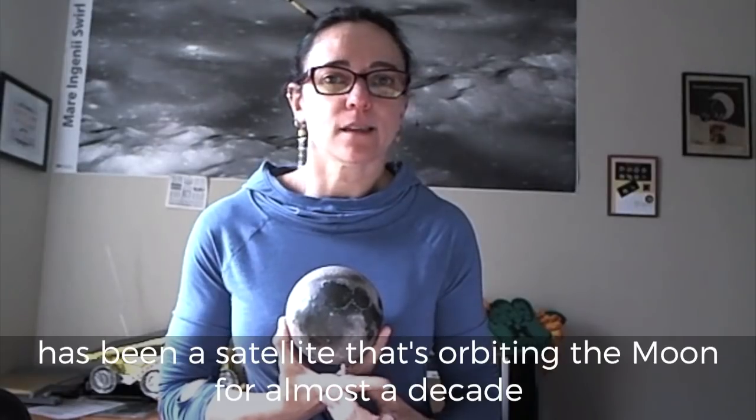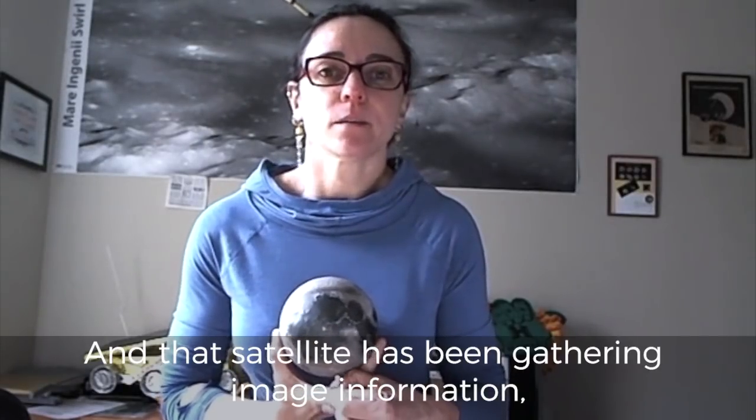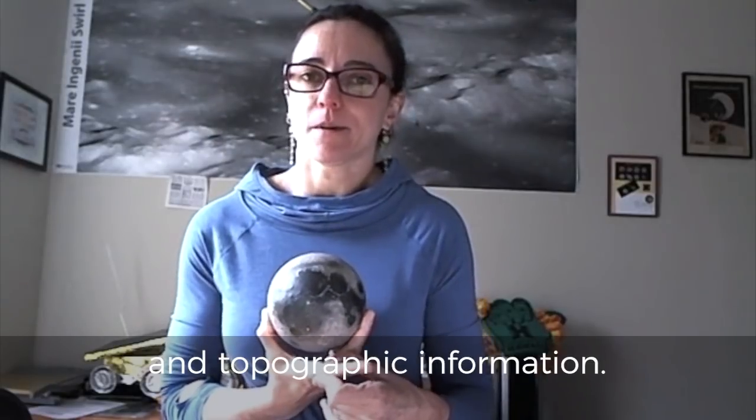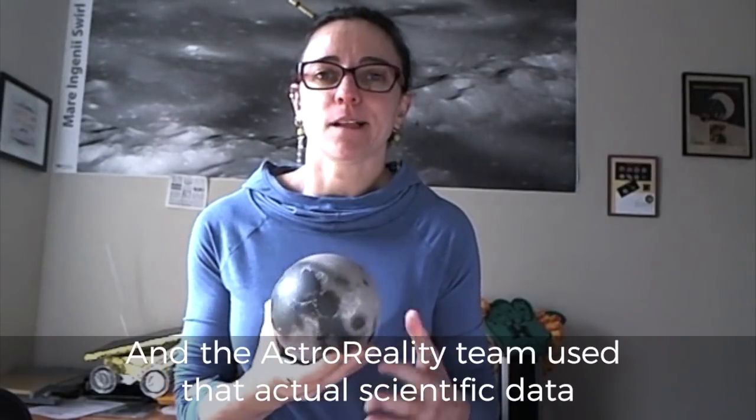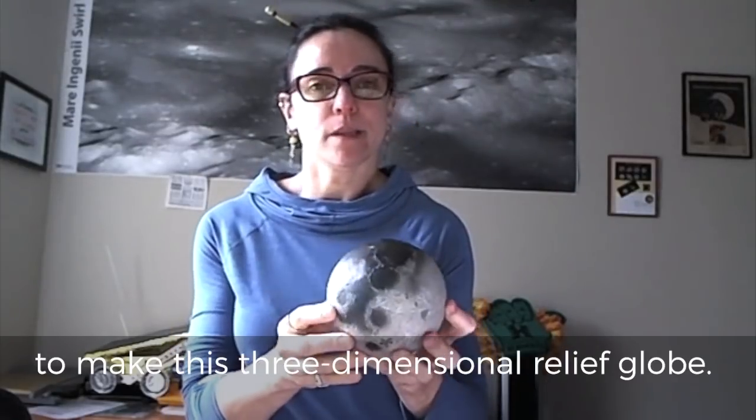The Lunar Reconnaissance Orbiter has been a satellite orbiting the moon now for almost a decade, and that satellite has been gathering image information and topographic information. The AstroReality team used that actual scientific data to make this three-dimensional relief globe.